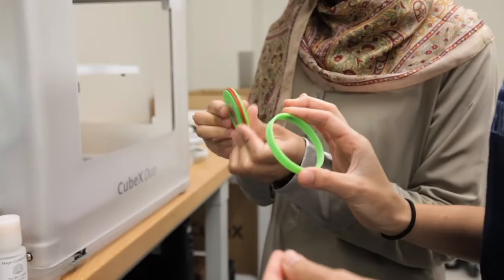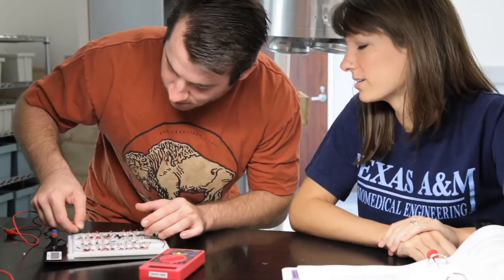It's a complex project that forces students to draw on everything they've learned as undergraduates. Our curriculum, before senior design, involves a lot of theoretical courses — you learn a lot about mechanics, electronics, biomaterials — but you don't really have a chance to apply them until senior design.